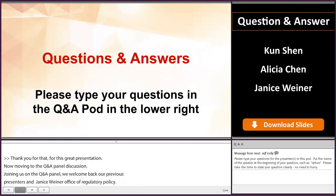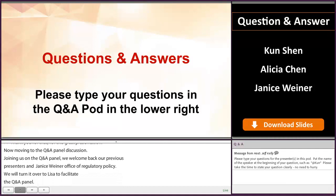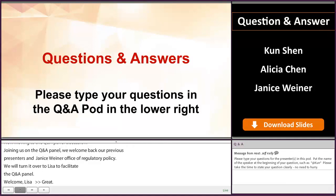Thank you, Ray, and thank you to all of our presenters. For all of our participants joining us online, if you'd like to ask a question, please type it into the chat pod and we will answer as many questions as we can in this session. And with that, our first question is going to be for Janice.